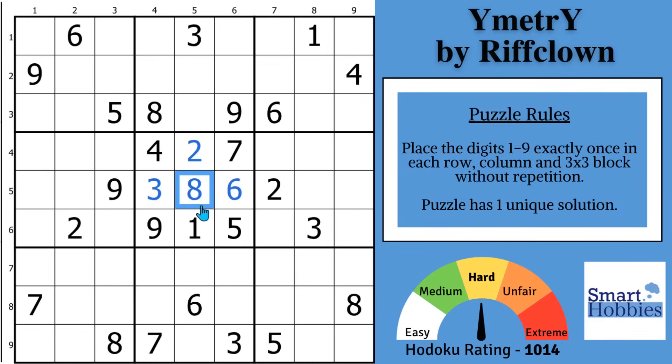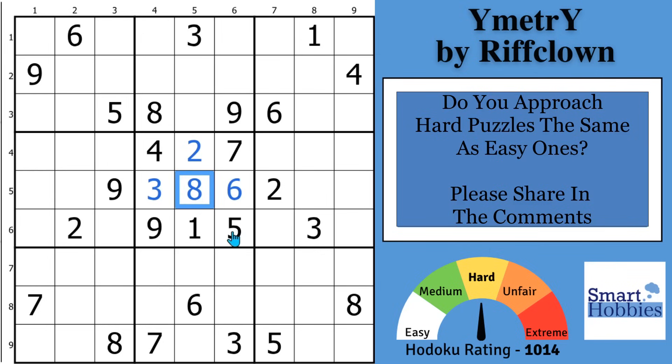Greetings, friend. I want to thank RiffClown for sending me this puzzle because it is perfect to show you where and how to apply sound Sudoku strategy and logic to hard puzzles so you can solve them faster. The question of the day: do you approach hard puzzles the same as easy ones, or do you do something a little different? Please drop in the comments and share with the other viewers. I love reading and answering every comment I see.